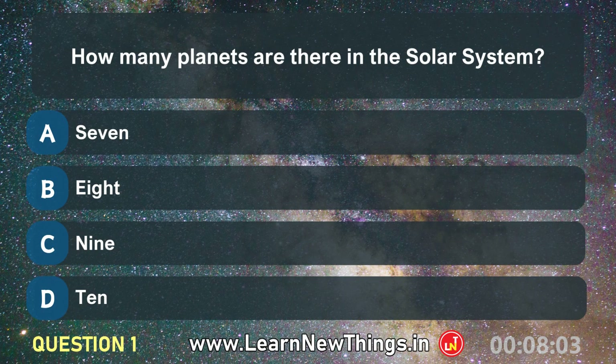How many planets are there in the solar system? Eight.